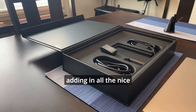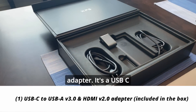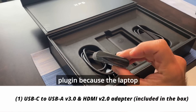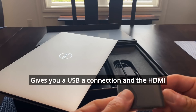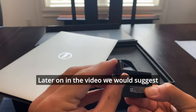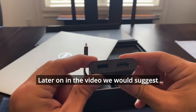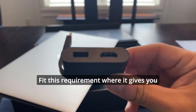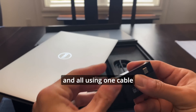If you start adding in all the nice specs, it also comes with a little adapter — it's a USB-C plug-in, because the laptop itself has no video inputs. It gives you a USB-A connection and an HDMI cable, which is very nice. Later on in the video we would suggest that you look into getting a dock, which would actually fit this requirement, giving you video, Ethernet, USB, and all using one cable.